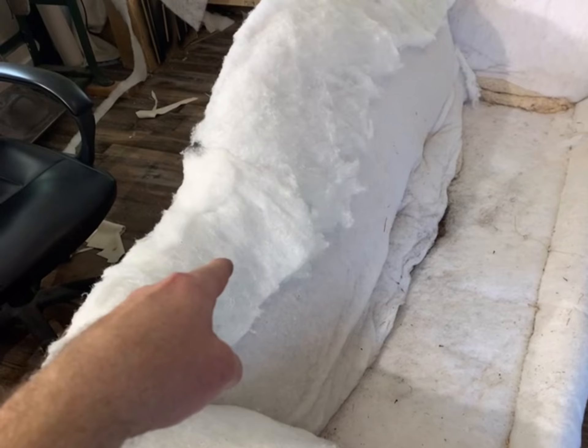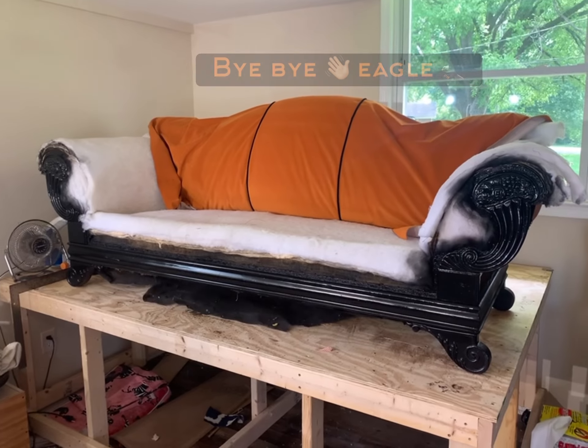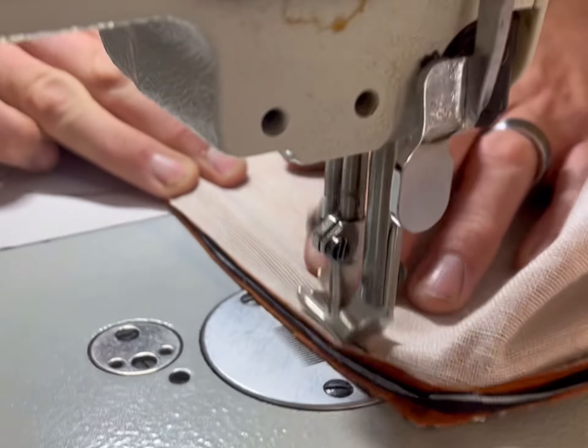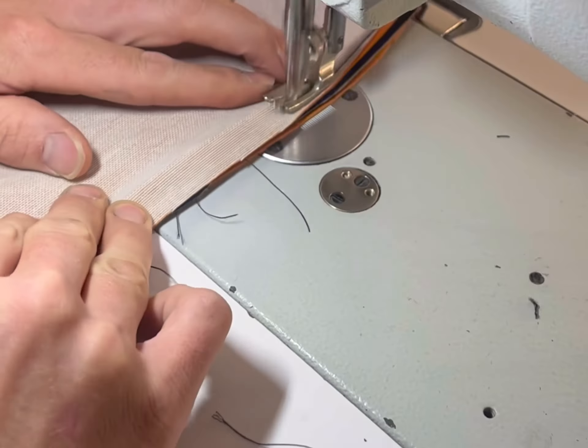Here's the couch all torn down and foam with some batting to cover that little eagle. Here is my husband working tirelessly sewing this couch up — it was a true labor of love on his part.